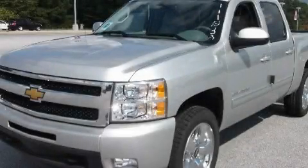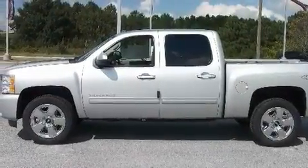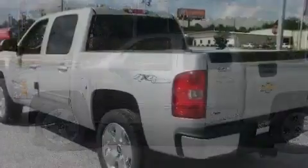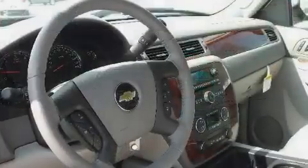This is a brand new 2011 Chevrolet Silverado. It has the power to move what you need and the look, too. It features a 5.3-liter, eight-cylinder engine, a six-speed automatic transmission, and four-wheel drive.